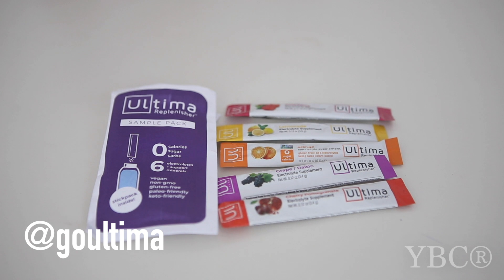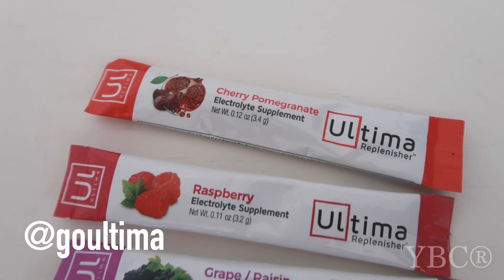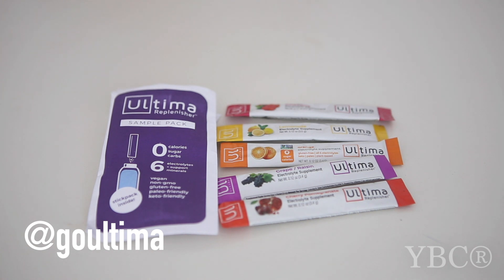Whenever I travel, I always bring these with me. These are from Ultima — it's the sample pack of all of their flavors: grape, cherry, orange, lemonade, and raspberry. This is an electrolyte mix with zero sugars — you just put it in water. There's no sugar, no artificial ingredients, no salt, no preservatives. All it is is electrolytes: magnesium, potassium, chloride, sodium, phosphorus, and calcium. It's vegan, keto friendly, paleo friendly, and non-GMO. I always bring it when I travel because it's a great way to replenish and help fight off jet lag. This retails for $20 and you can find it on Amazon — just search Ultima Replenisher.